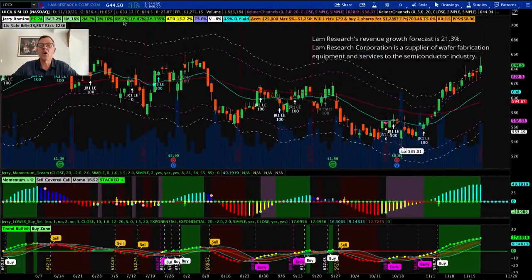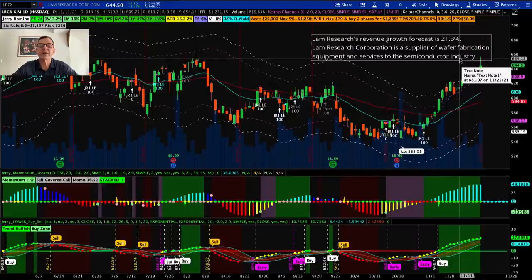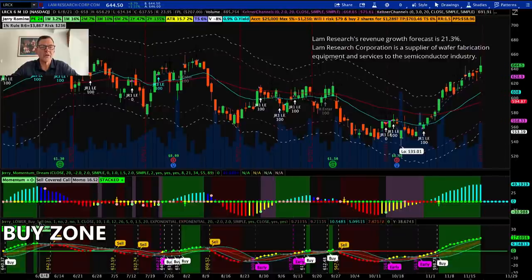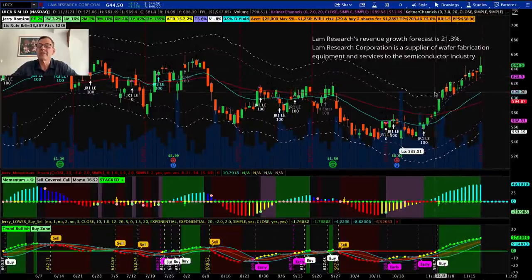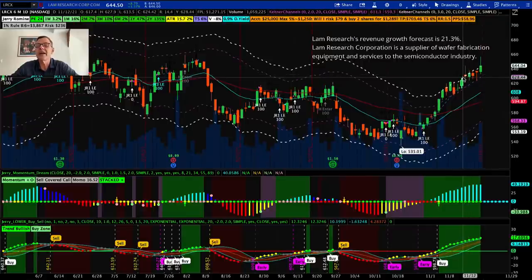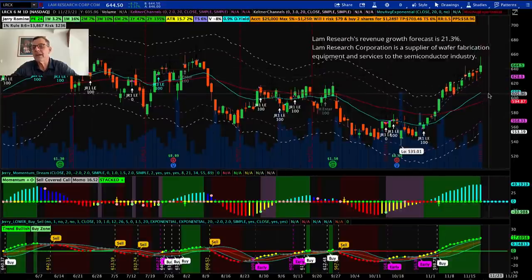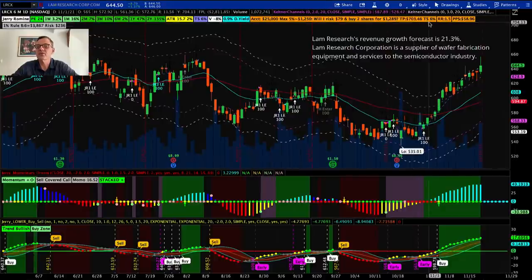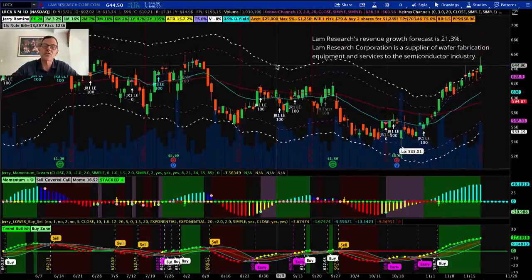LAM Research, ticker LRCX, is a semiconductor play — they provide wafer fabrication equipment and services to the semiconductor industry. They have a nice revenue growth forecast of 21.3%. On our momentum dream indicator, we're in the green buy zone, and on our buy/sell indicator, the short-term trend is bullish and we're in the buy zone. The stock is trading high near the ATR3 — the average true range three — and stocks normally don't stay there long, so I'm expecting a pullback. I would consider buying around $610 if it gets down that low. Golden question: will I risk $79 and buy two shares for $1,289? Target price is $703.46, trail stop is 6%, profit per share is $58.96. I would consider this the highest-risk play of the five stocks today.